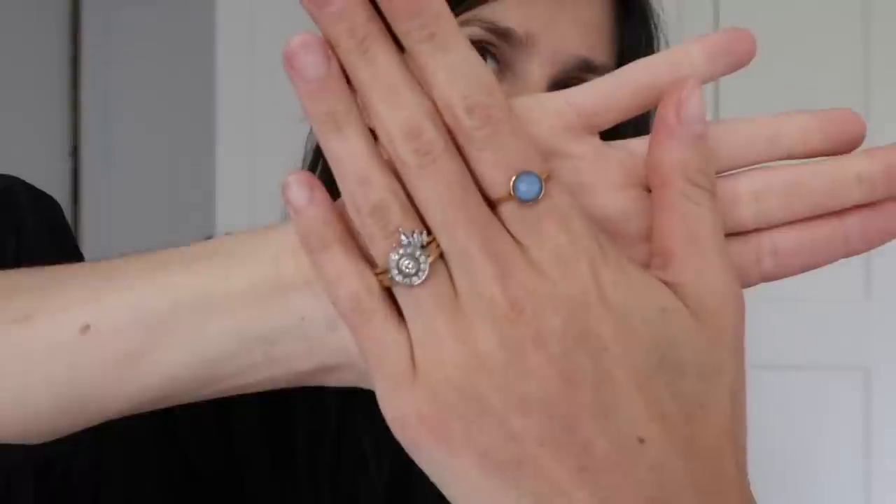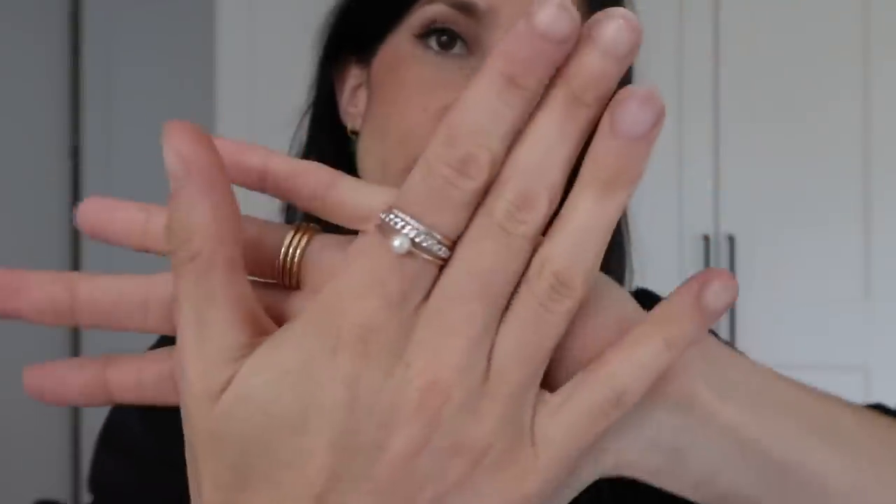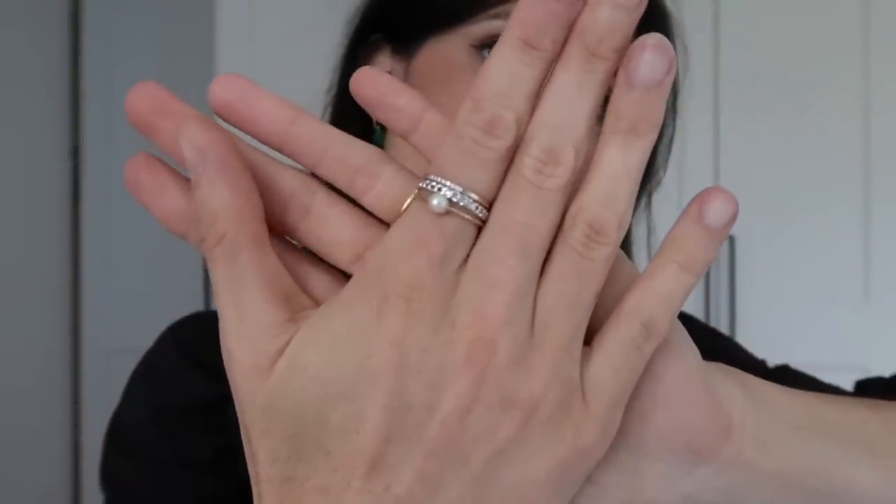Because I am wearing all black, I've gone for color in my accessories. I'm wearing these lovely little jade green earrings from Monica Veneta. I also have on this beautiful marine blue ring from Linnea, as well as this little stack here, which includes two rings from Linnea and a pearl ring from Mejuri.